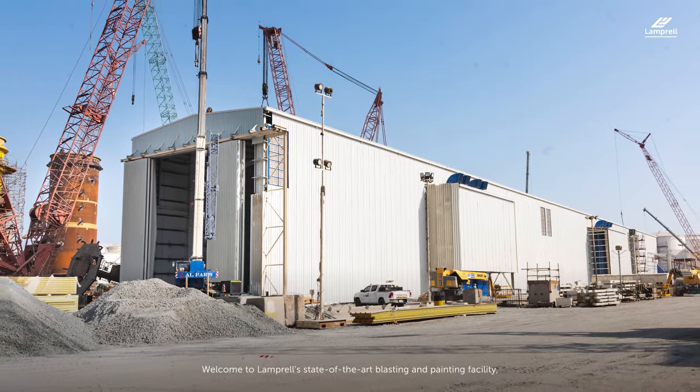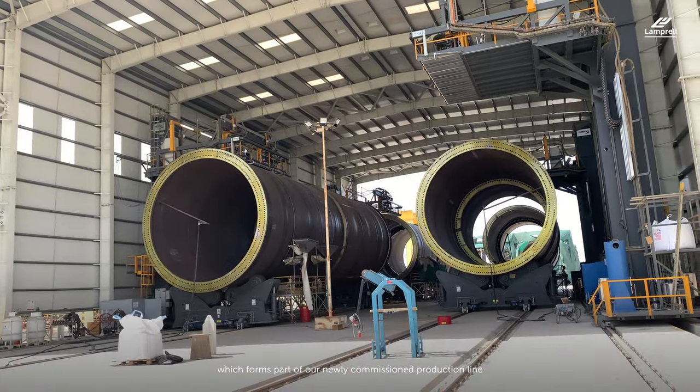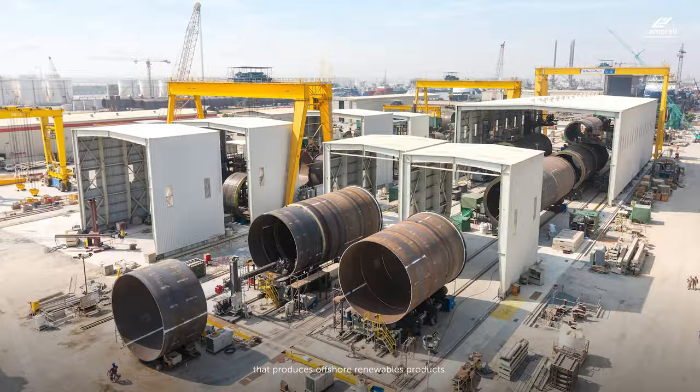Welcome to Lamprell's state-of-the-art blasting and painting facility, which forms part of our newly commissioned production line that produces offshore renewables products.